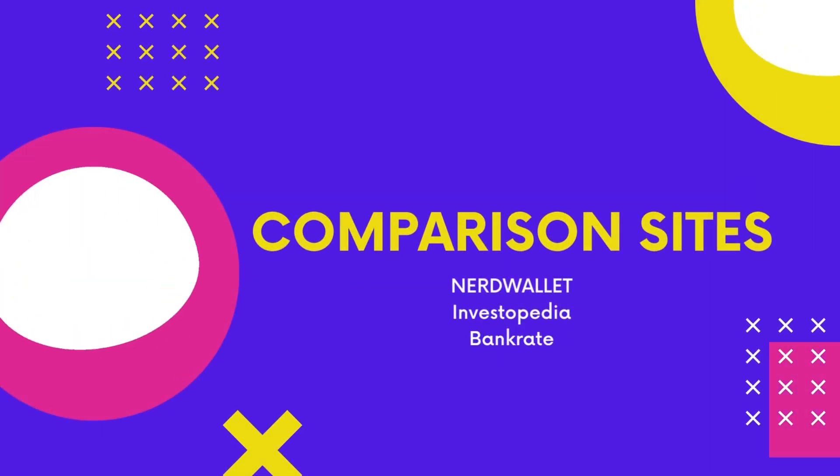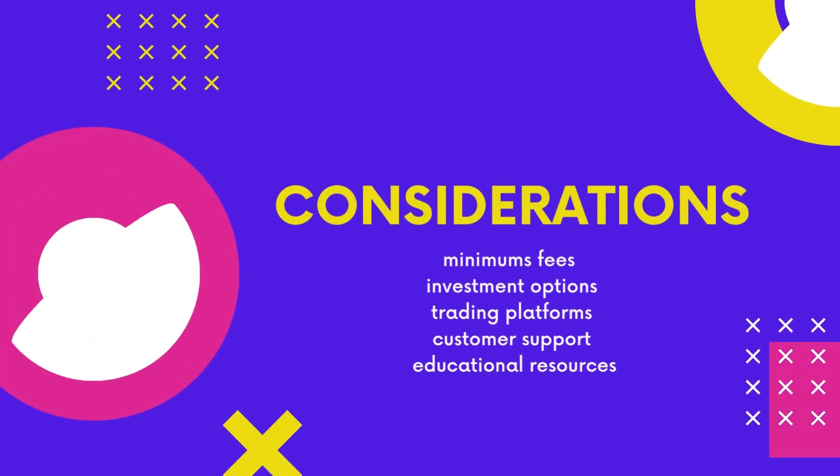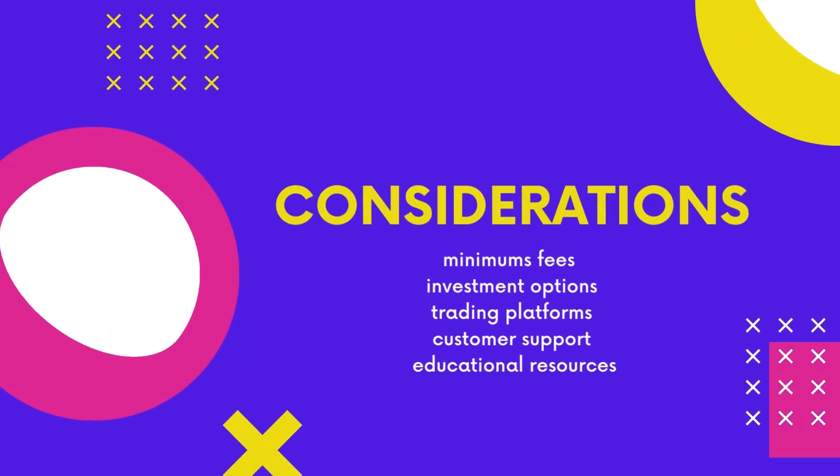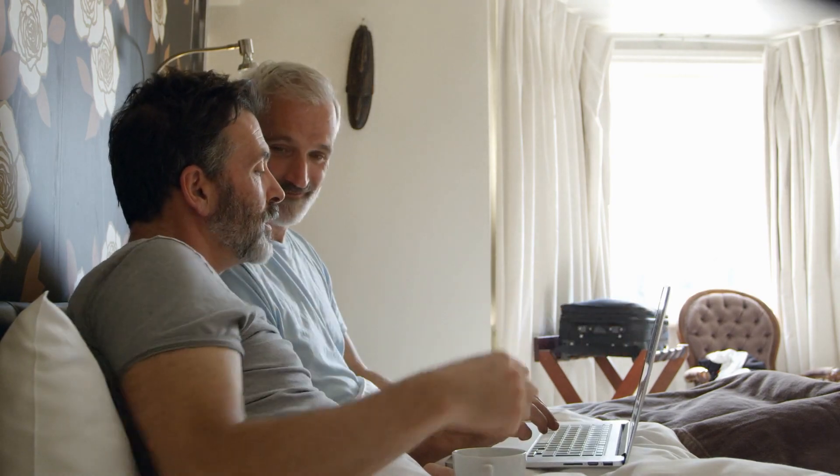When selecting a brokerage account, it's important to consider factors such as account minimums, fees, investment options, trading platforms, customer support, and educational resources. It's also a good idea to read reviews and compare multiple options before making a decision.